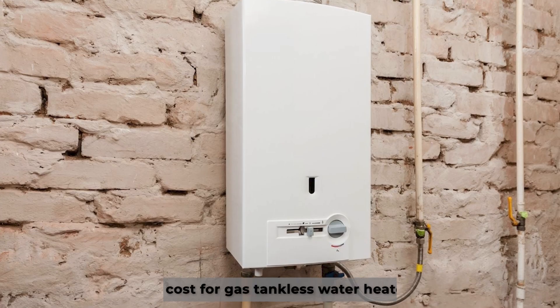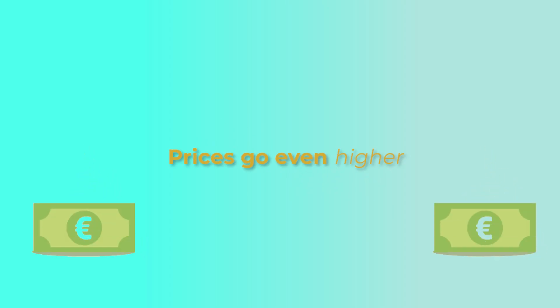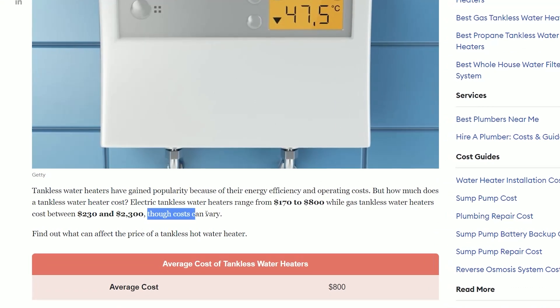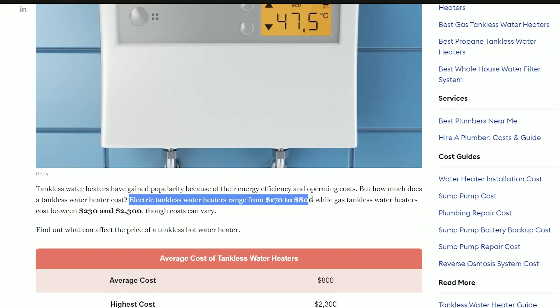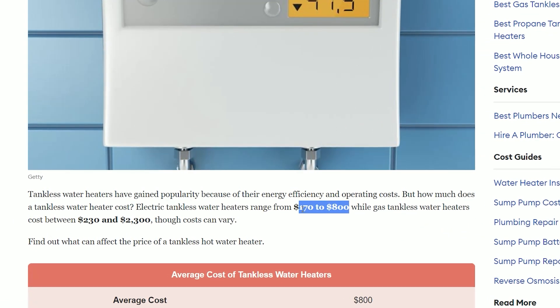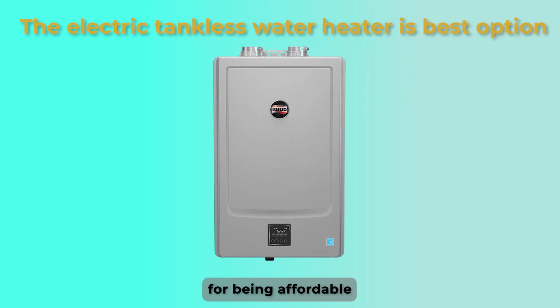Price. The initial cost for gas tankless water heaters is pretty high. The prices go even higher as you select a gas heater with more features — the best ones go for over $1,000, and remember that this price is exclusive of installation fees. In comparison, an electric tankless water heater is less expensive, ranging from $500 to $900. This makes the electric tankless water heater the winner in this category for being affordable.